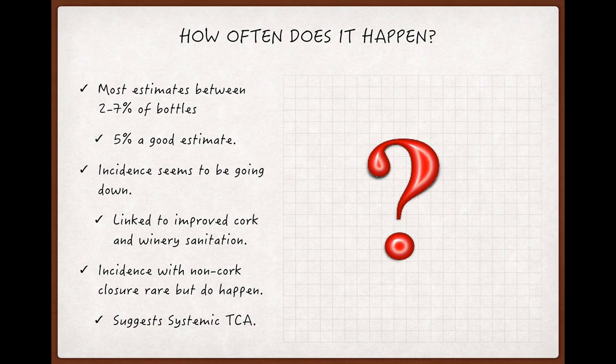Try thinking of it this way: if you buy 12 bottles, or a case of wine, that means there's about a 50% chance that one of the bottles in that case is corked.